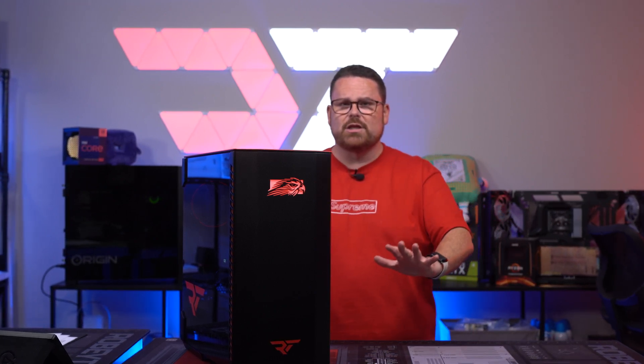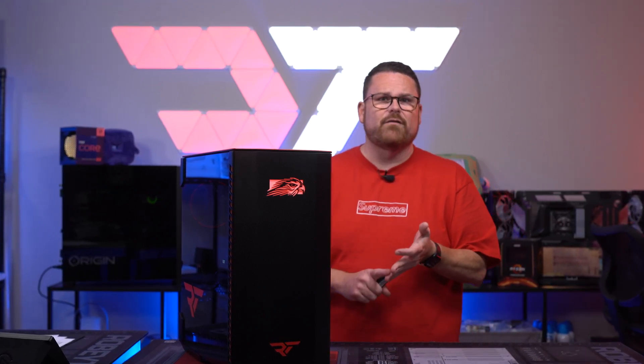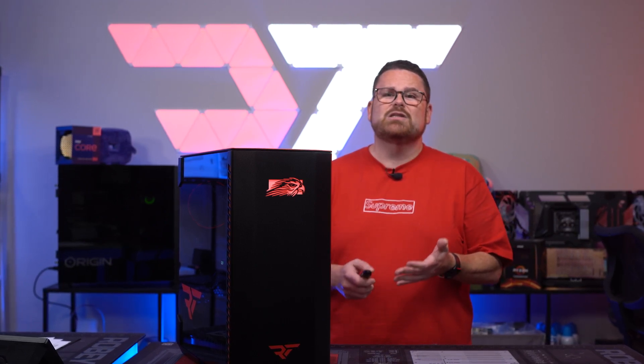A lot of speculation there, but you do get a three-year warranty, a year of overnight service, plus lifetime technical support. That's a lot, and it's going to be up to you if that's actually worth it.